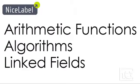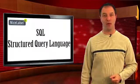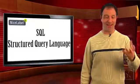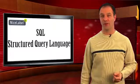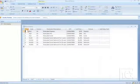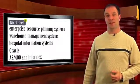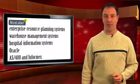Nice Label Pro also supports arithmetic functions, algorithms, and linked fields. It accepts SQL, or Structured Query Language, and has a built-in Data Query Builder, and it allows you to write your own SQL commands. It has a database manager that makes working with multiple databases and database types less complicated, and it works with numerous other inventory applications.